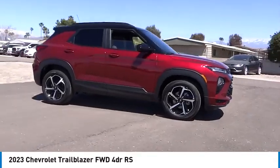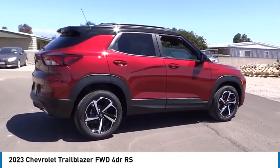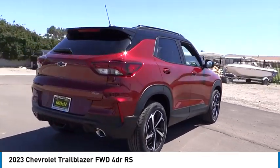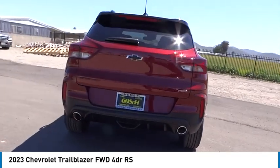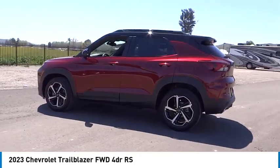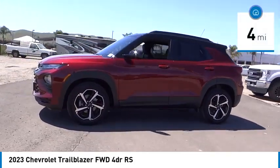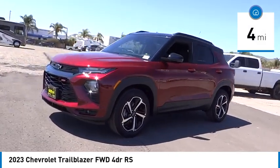We are pleased to show you the 2023 Trailblazer. The Chevrolet Trailblazer is a stylish crossover with plenty of upside on the inside as well. Safety, comfort, features, and style are all found in abundance with the Trailblazer. This vehicle has less than 100 miles. Here are some of this vehicle's great options.